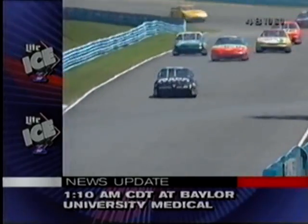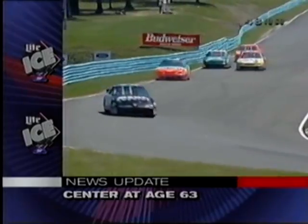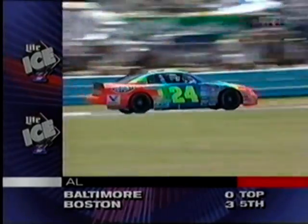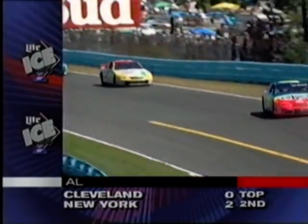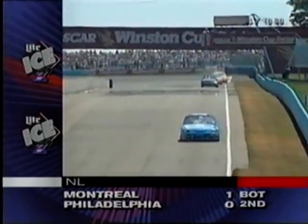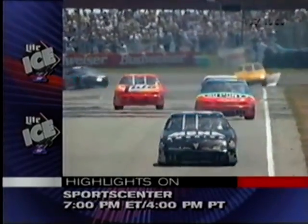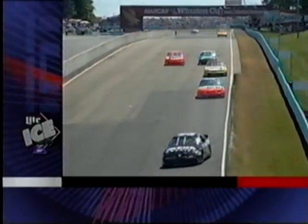Dallenbach is right there. I wonder if Ray Evernham has told Jeff Gordon: look, Earnhardt's having trouble, Sterling Marlin's having trouble — you've got to finish this race. If you can finish this race, we just might win the championship. Is he the worst racing right now? Good point — he certainly doesn't need to take any unnecessary chances at this point with a couple of his competitors having trouble.